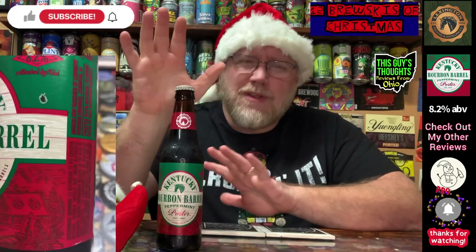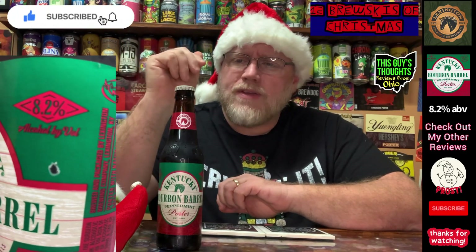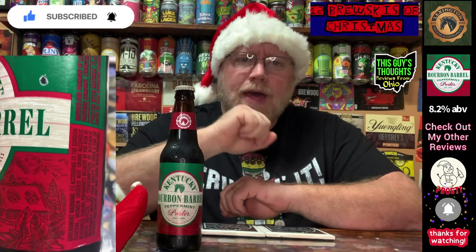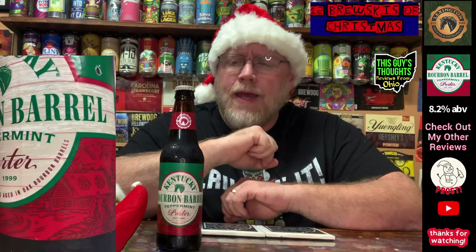Barrel aged beers really aren't my thing — that's just one of the things I'm not hugely into. But the reason I picked this up is the peppermint. That actually intrigued me.